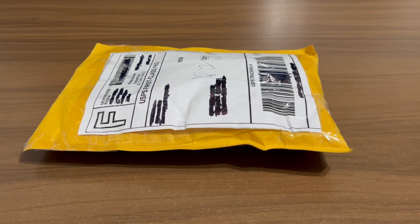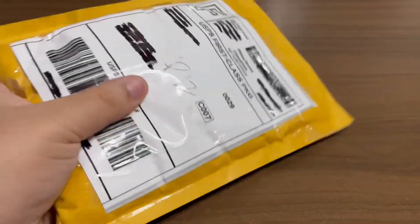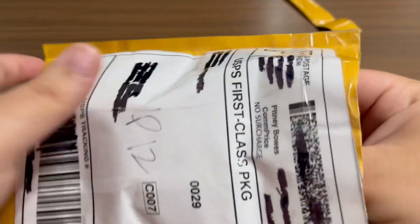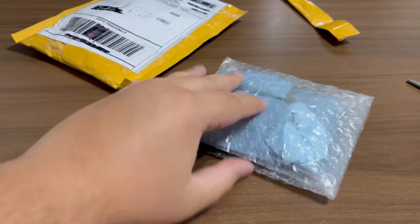What's up guys, got a package in the mail today from my buddy Hot Wheels Don. Let's go ahead and open it up and check out what's inside. All right, that's everything in there.